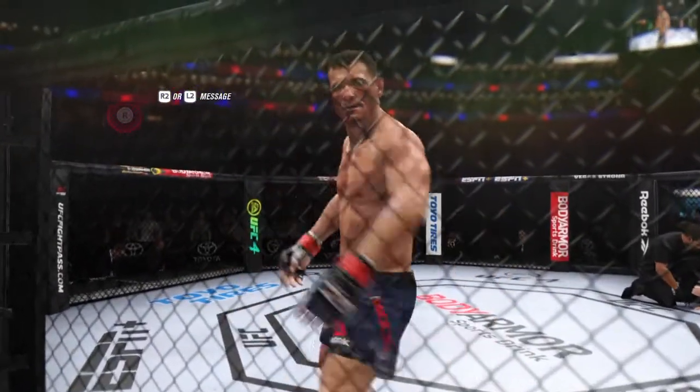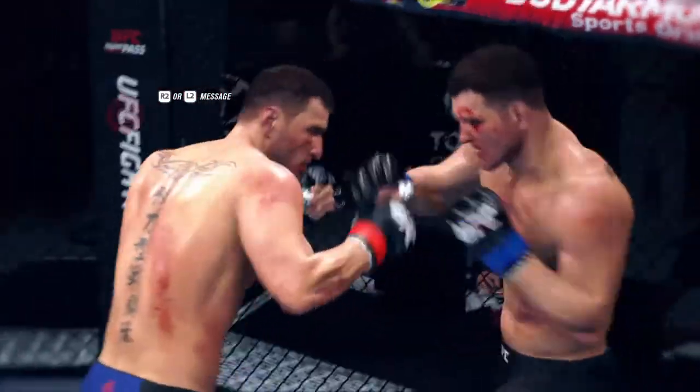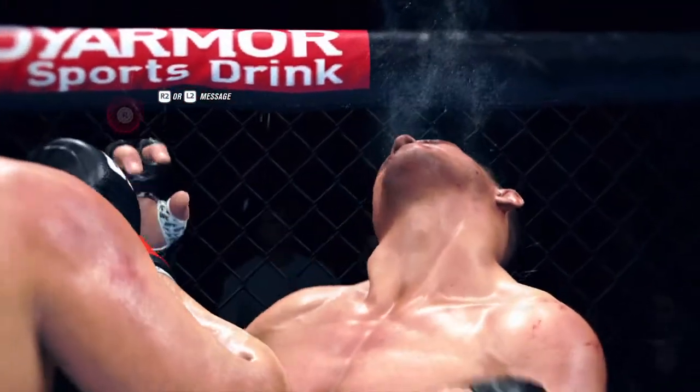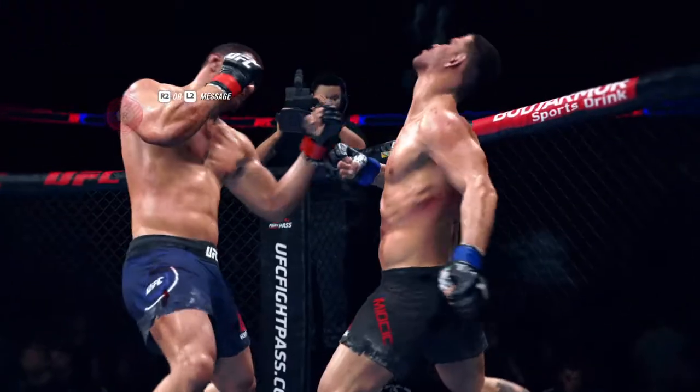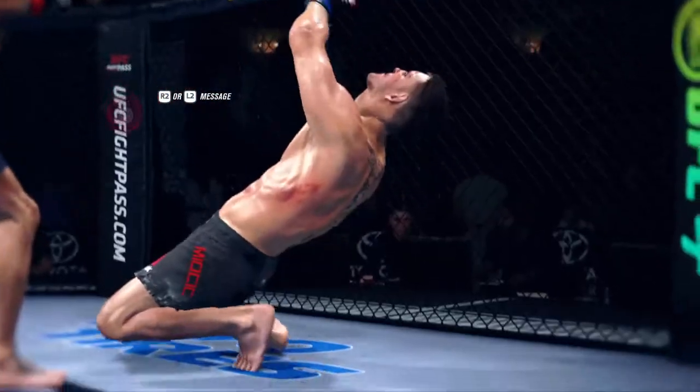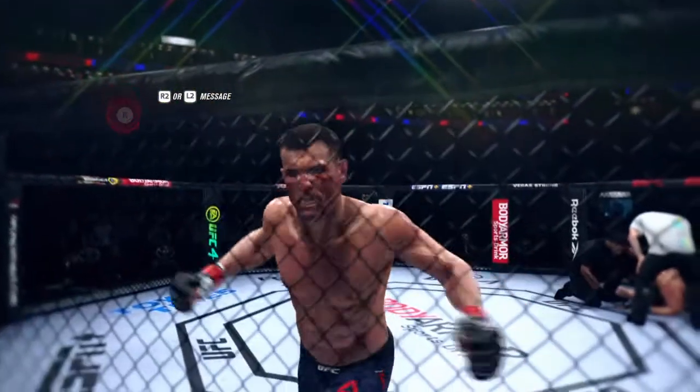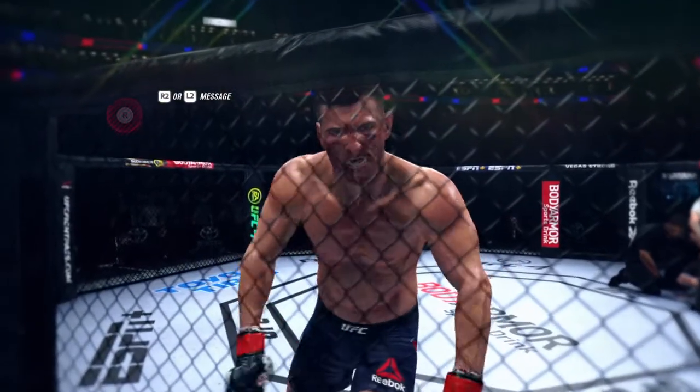A huge, huge win for that young fighter here tonight. No Telestrator tonight, but we're going to get some highlights from this one. This was a fight that had it all, and for my money his best performance to date — in the biggest moment. You've got to show up, and that's exactly what he did tonight. He used every bit of his skill to get the job done.